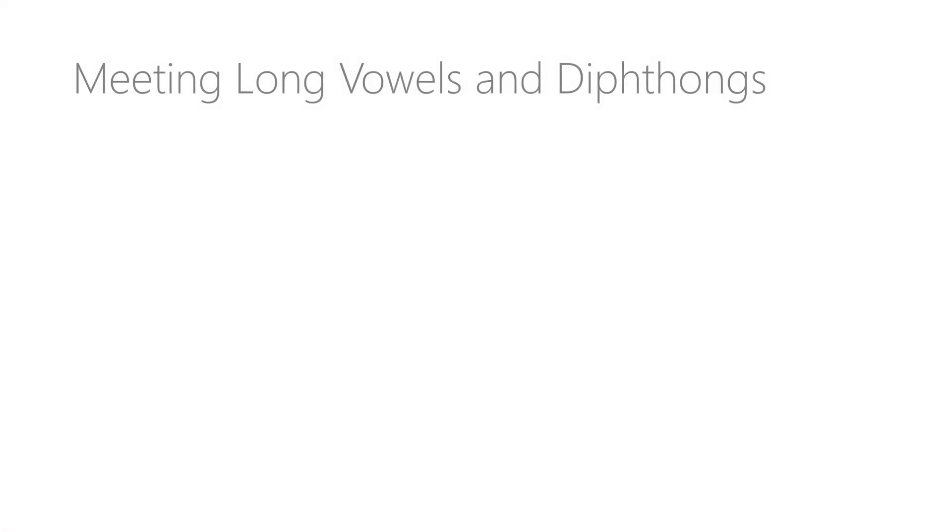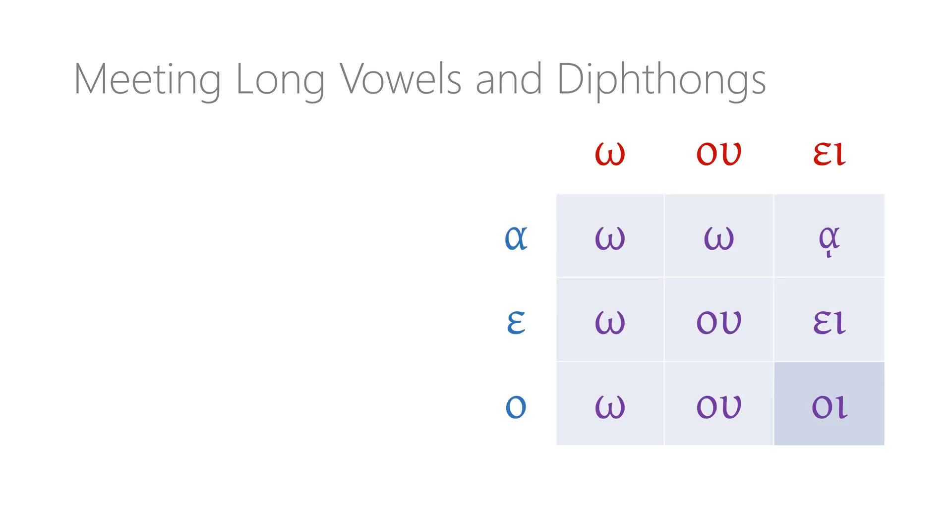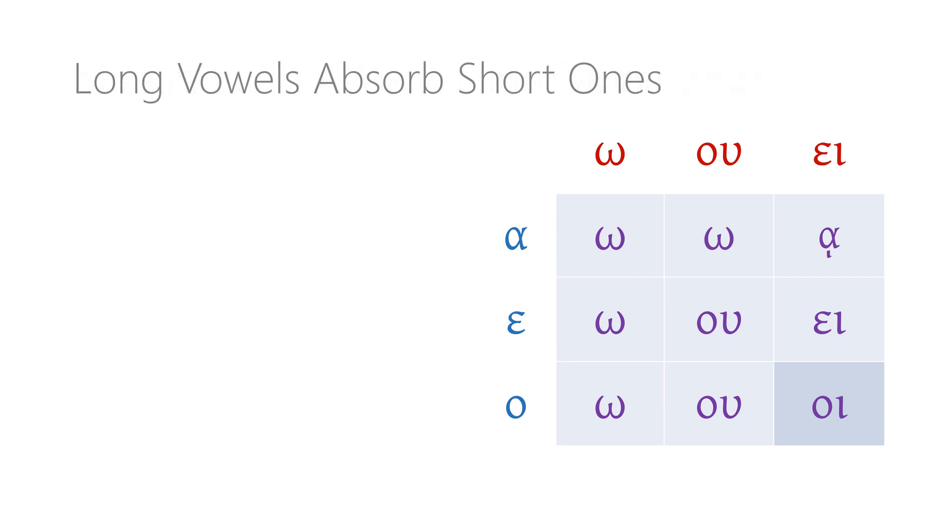What about when a short stem vowel doesn't run into another short vowel at the beginning of the personal ending, but instead meets a long vowel or a diphthong? We need a second chart to capture these combinations, but they also follow a few rules. First, a long vowel like omega will just absorb a short stem vowel — the omega just swallows it up. Take the first-person singular form of HORA-O: the stem HORA ends in a short alpha and we add the omega ending, but the long omega overpowers the short alpha and absorbs it.